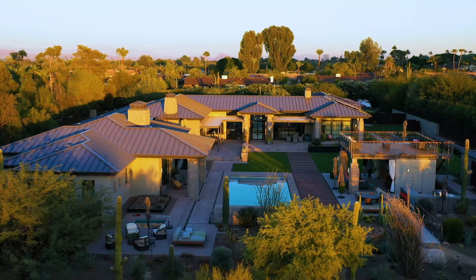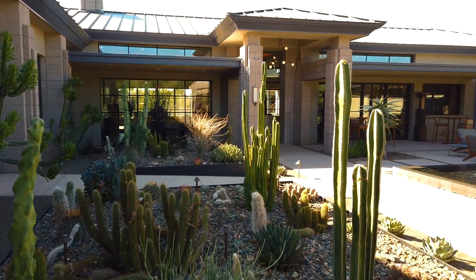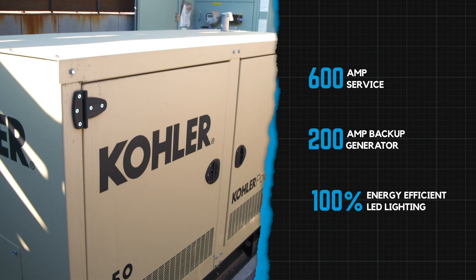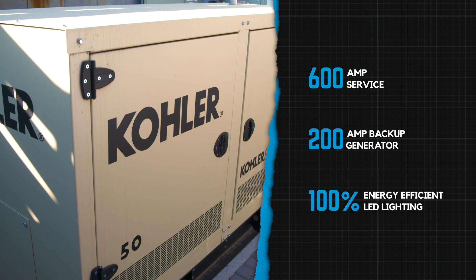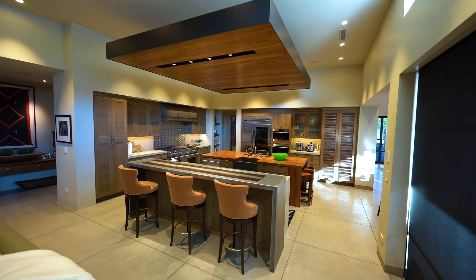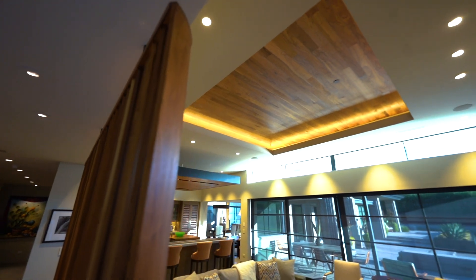This is another home in the valley I've wrapped up. It's about 20-plus rooms in total. It's 600-amp service with a 200-amp backup generator for some of the essential loads in the house. The entire house is all LED. The customer wanted that energy savings and to get ready for the future.